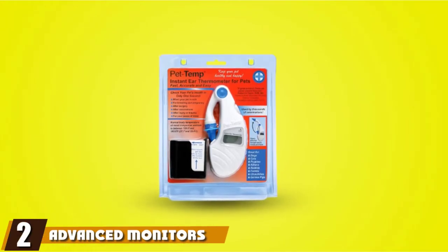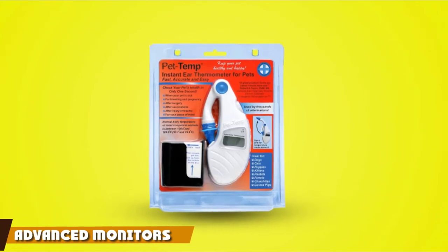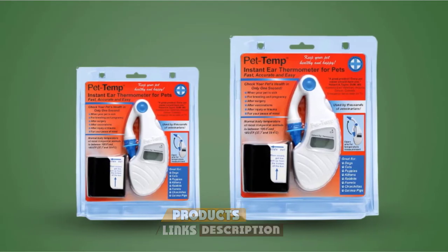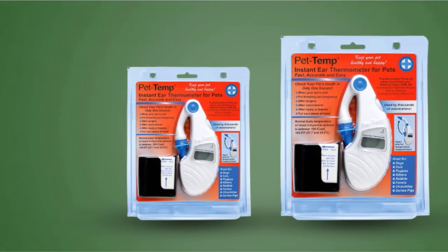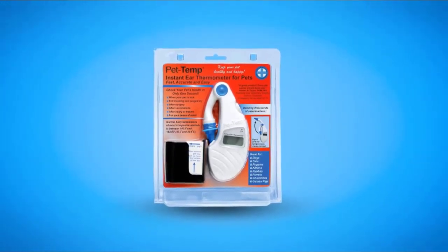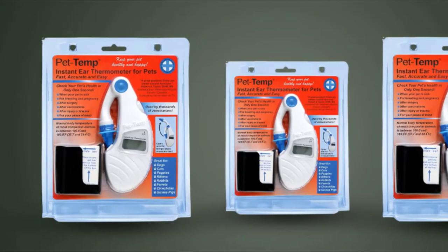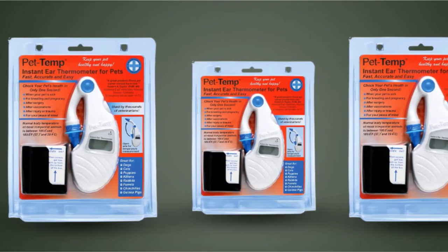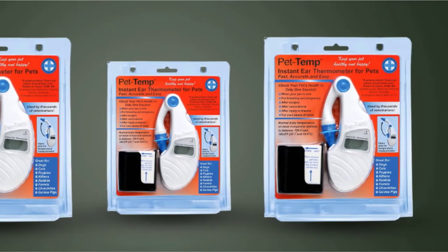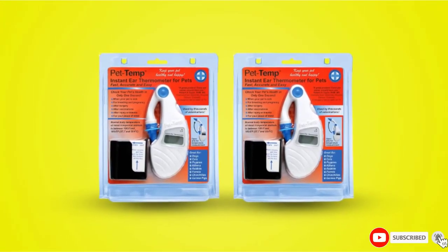Moving on to number two: the Advanced Monitor's PT-300 Ear Thermometer for Dogs. A great choice if you're looking for highly accurate readings, this thermometer for dogs is a vet-grade option — perfect for those seeking the most accurate readings as quickly as possible. Unfortunately, there have been some complaints about the battery life, and the company's battery replacement service comes with additional cost. Ideal for dogs who aren't keen on more invasive thermometers, this option reads well within seconds, and you don't need to push it farther down the ear canal to get accurate readings.